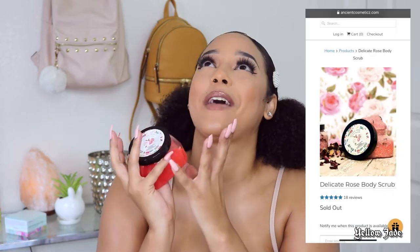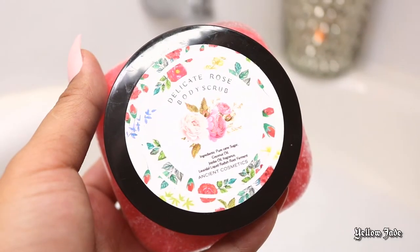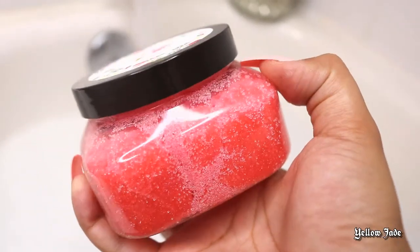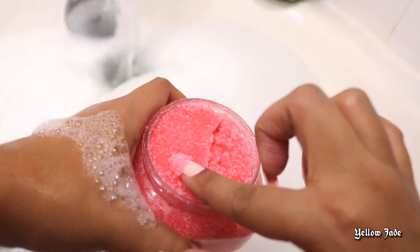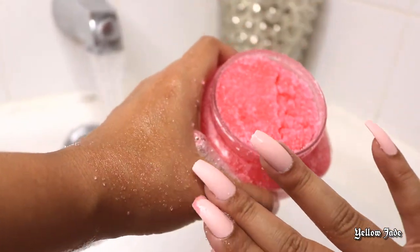The next product they sent me was this gorgeous-smelling body scrub. It smells completely different from the body wash. When I first opened it, I was so excited — it looked so good and the consistency was very nice. It wasn't too rough on the skin, and while using it on my hands, they didn't feel irritated at all.